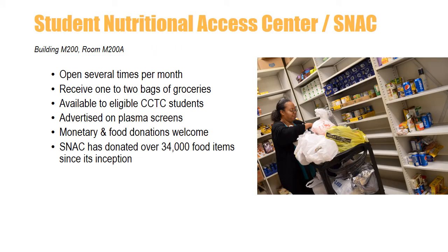Central Carolina Technical College has a food pantry program called the Student Nutritional Access Center, or SNAC. This donation-based program offers non-perishable food items to needy students. Through both monetary and food item donations, the program has provided over 34,000 food items to CCTC students since its inception. The pantry is open twice per month and is located in Building M200. Watch the campus plasma screens for more information.